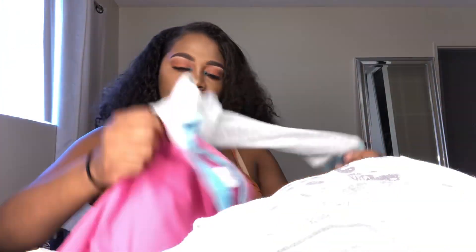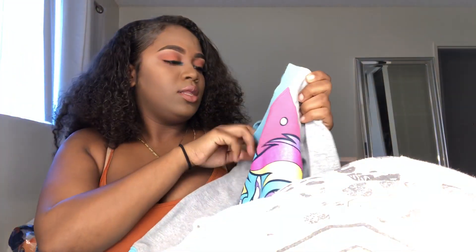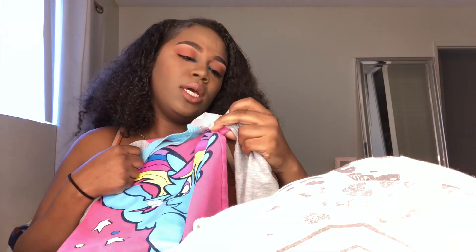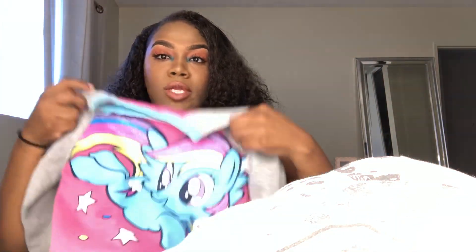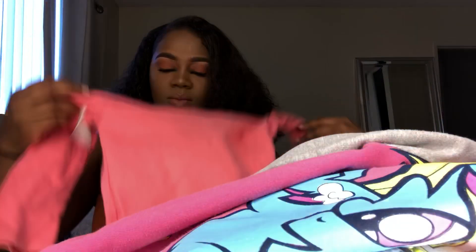I also got her the My Little Pony sweater — that was $5.50. And this little shirt — look at the flowers, they're like actually coming out of the basket. So cute!